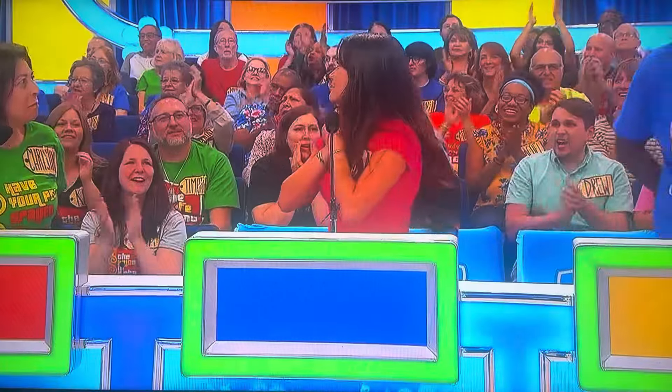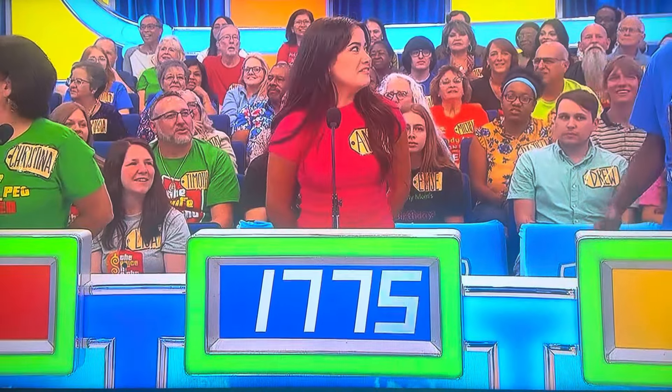Thank you, Manuela. Thank you so much. Look at that TV. Very nice. What do you say? 1775. Wilton? 1450.